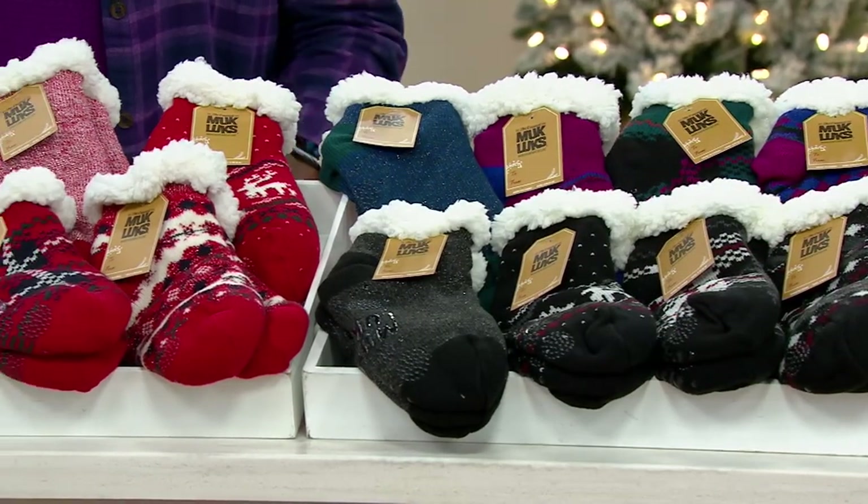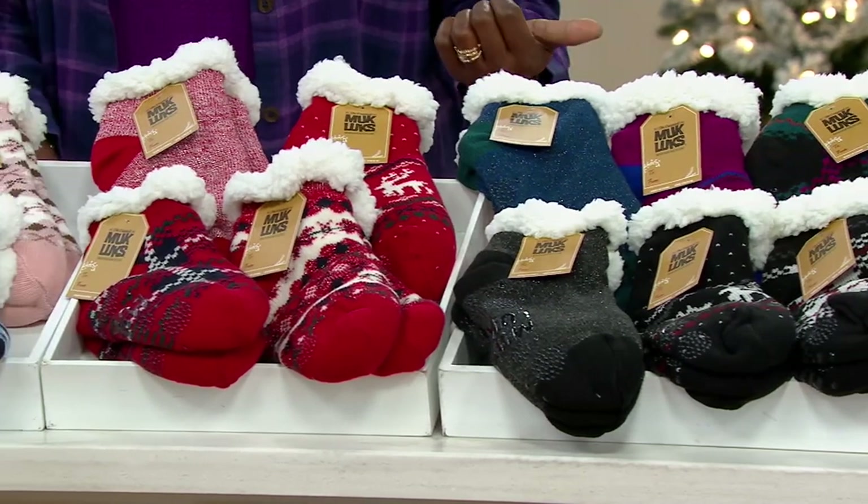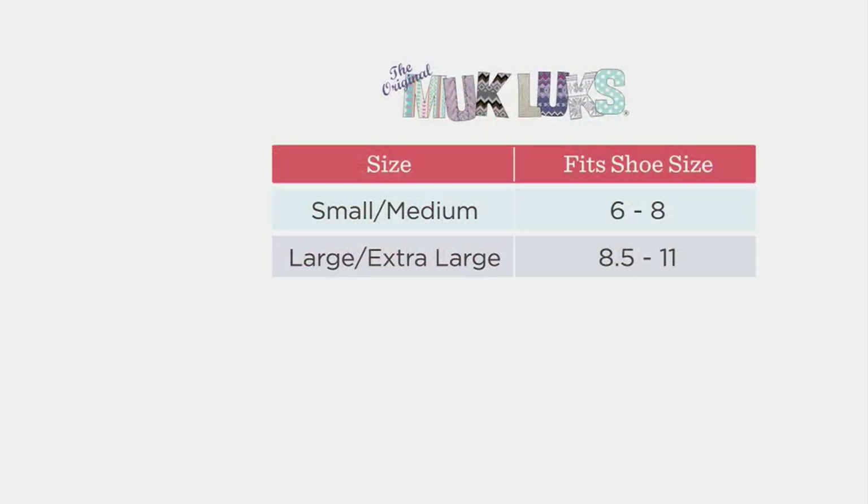You get four pairs for $24.98, so enjoy that sale price. On sizing: if you wear about a 6 to 8 in women's shoes, get the small/medium — that's one size. If you wear about an 8.5 to 11, pick up the large/extra large — that's one size. All four pairs in the pack will be the same size, so you're ordering four of the same.